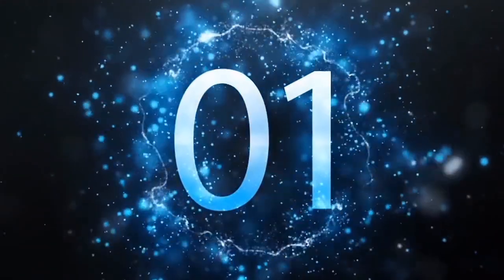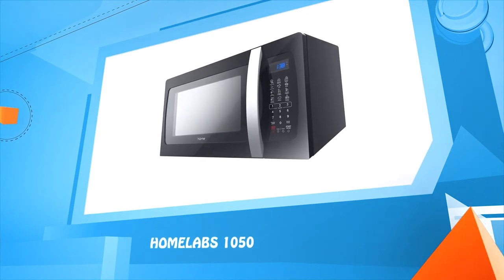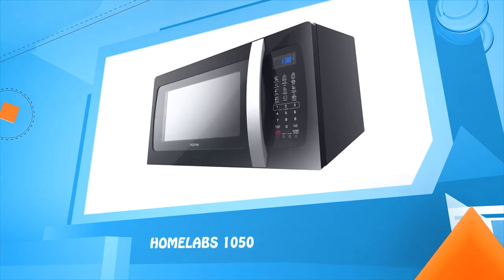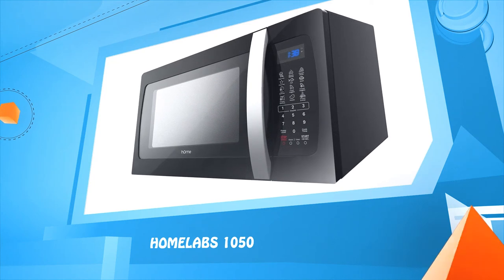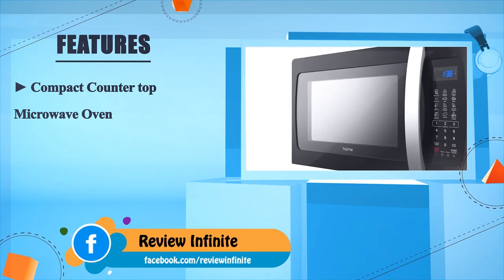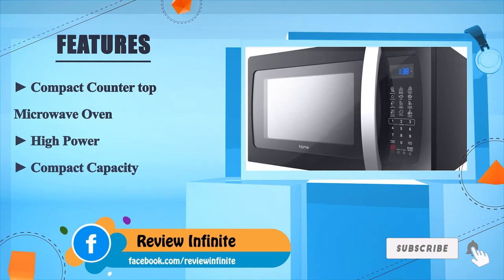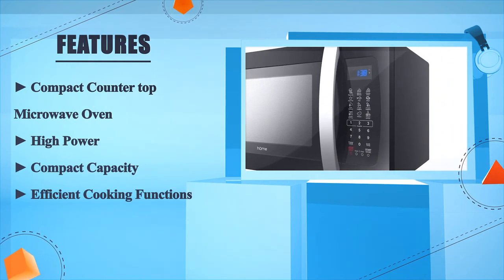Number one: the Homelabs 1050. Compact countertop microwave oven. High power. Compact capacity. Efficient cooking functions.